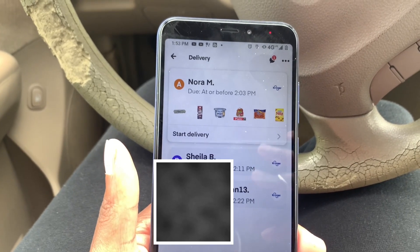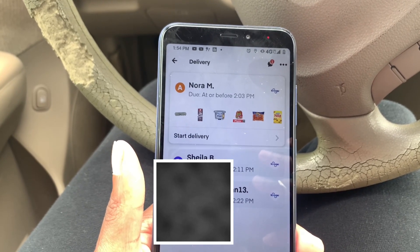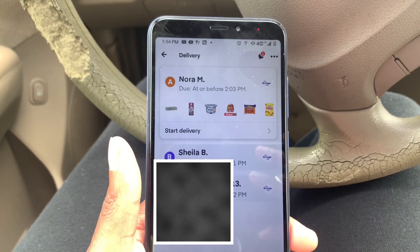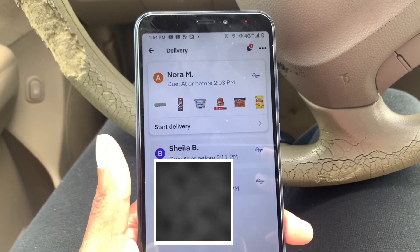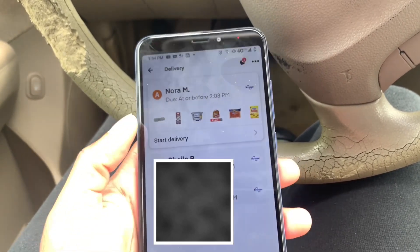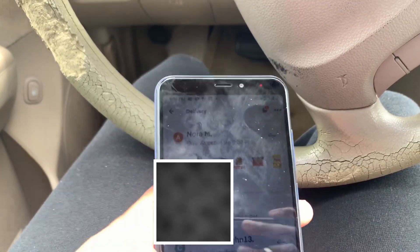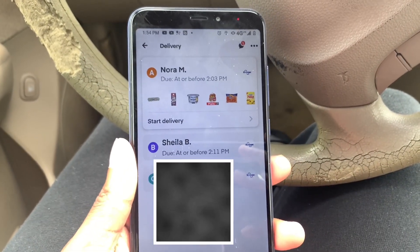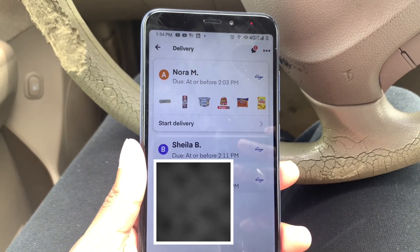Some people do make Instacart hard — some of your customers are going to be a bit difficult. When we first went in, we got to the bread and the customer did not reach back out. I did message her and let her know the bread you requested is out — would you like this as a replacement? Customer A is what you want as an ideal customer; every time I messaged her, she got right back with me. Customer B is what you do not want.